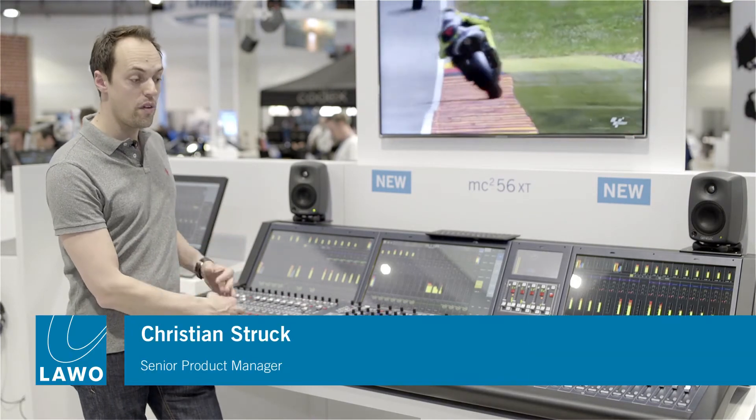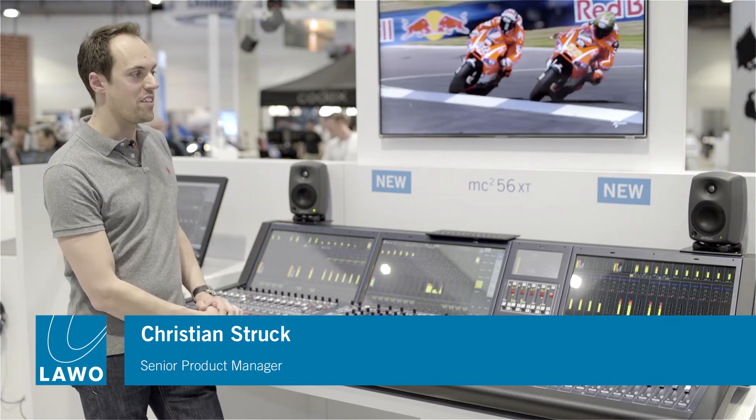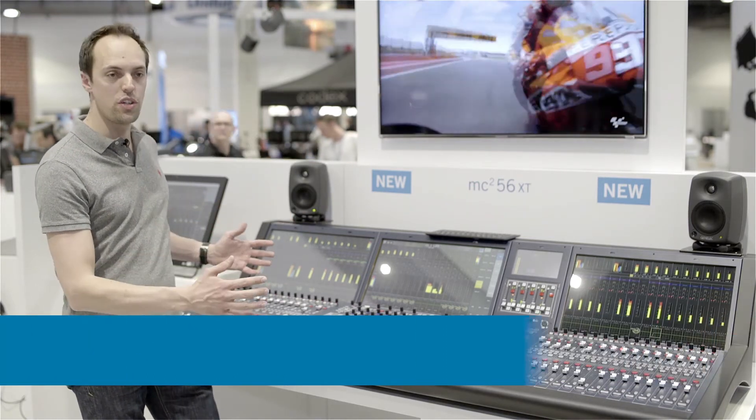The 56 XT gives you the extra plus of performance that you need. You have more faders than ever before on the same footprint, you have more control, more overview thanks to the dual metering — and this is perfectly suitable whenever it's crucial to have maximum performance on a very compact footprint.